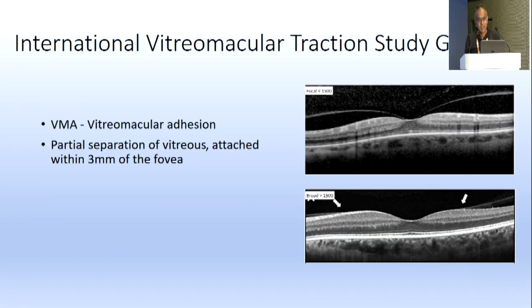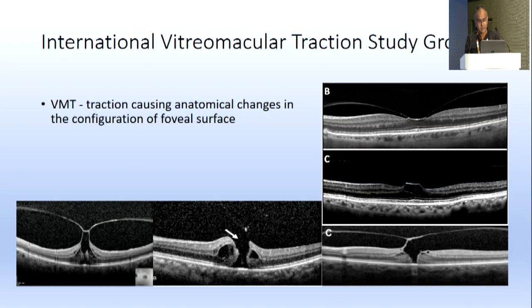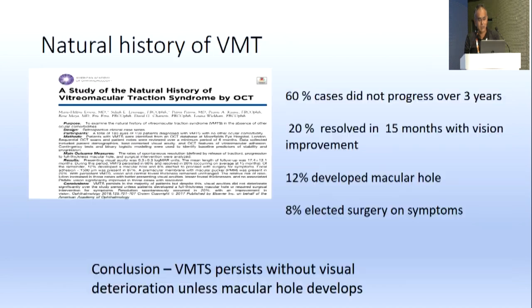The damages caused by anomalous PVD include vitreous syneresis, VMT, ERM, CME, macular hole, exudative ARMD, epiretinal proliferation or LHEP, and optic disc effects such as neovascularization, hemorrhage, and peripheral retinal tears. The international vitreoretinal macular traction study group identifies VMA as partial separation of vitreous attached within three millimeters of the fovea.